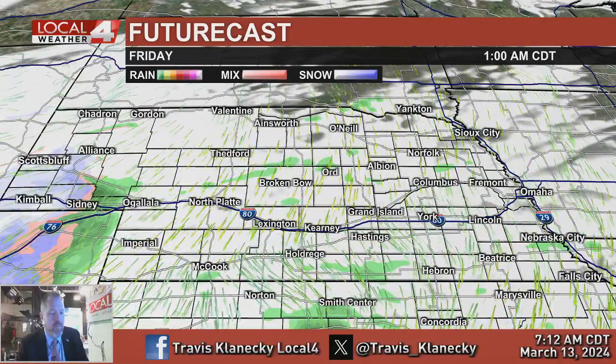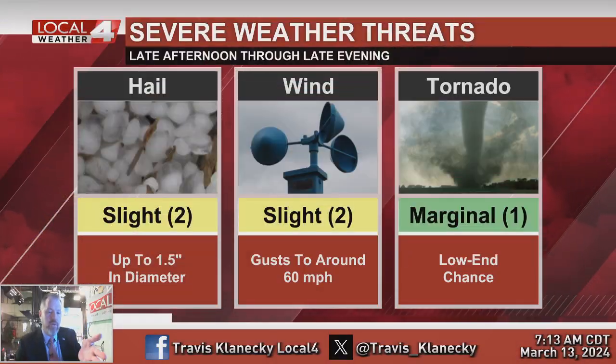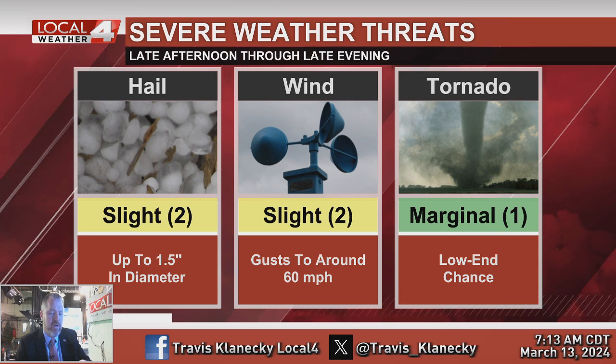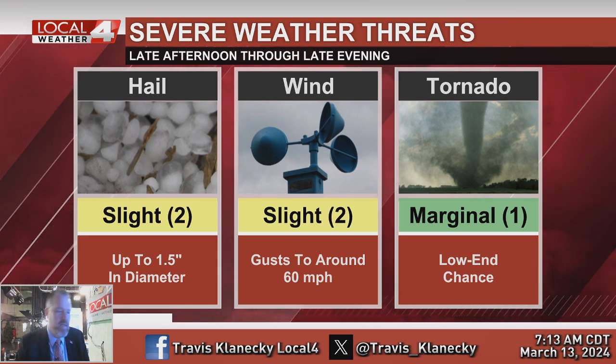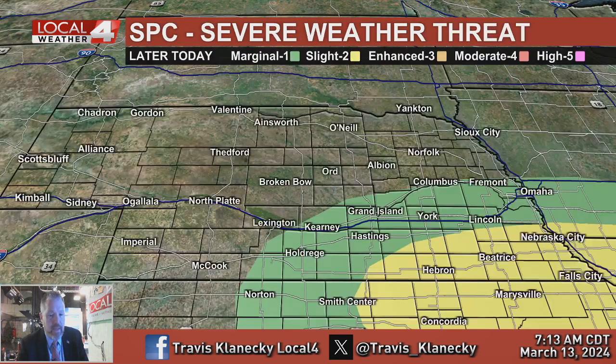We could see our first severe weather of the season, with the best chances to the southeast. A low and marginal threat in green from Omaha to Lincoln, York to the Tri-Cities, to Holdrege, down towards Norton and Smith Center, Kansas — a low chance of severe weather mainly this evening. Farther southeast, a level two out of five slight risk of severe weather — a slightly better chance of picking up some severe storms during the evening hours, mostly between 6 and midnight. The main threats are large hail up to ping pong ball size — that's an inch and a half in diameter — and wind gusts up to 60 miles per hour. There's a very low threat of an isolated tornado, mainly in far southeastern areas, so most of us won't see much of a tornado threat. It's not zero percent, but it's very low.